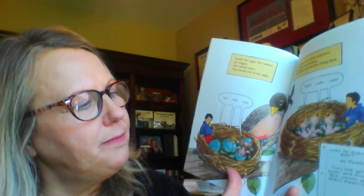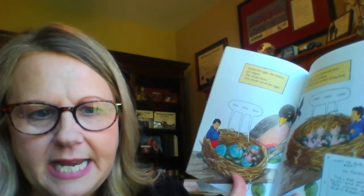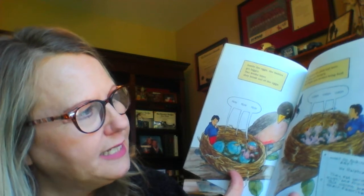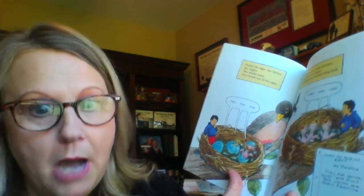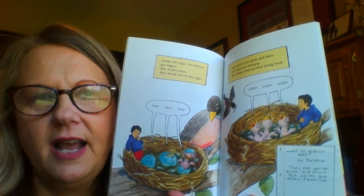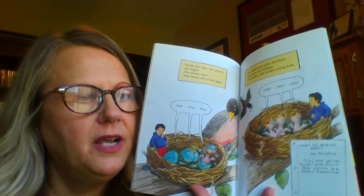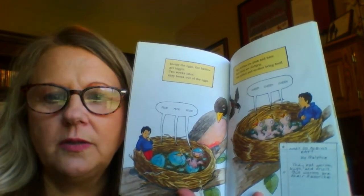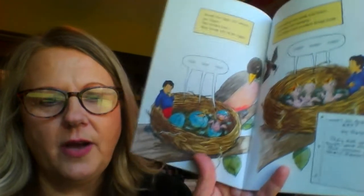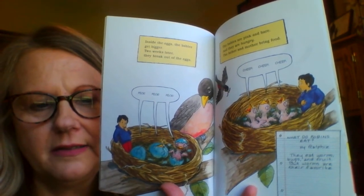Cheep, cheep, cheep. Here's a question by Ralphie - what do robins eat? The answer is they eat worms, bugs, and fruit, but worms are their favorite. I've noticed in my backyard after all the rain we've had that the ground is soft and that makes the worms come out. So I've noticed the mama bird going and getting worms for the babies. And now I just learned that the father bird gets worms to the babies too.